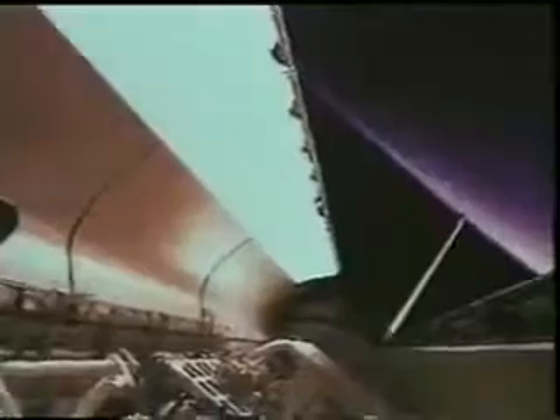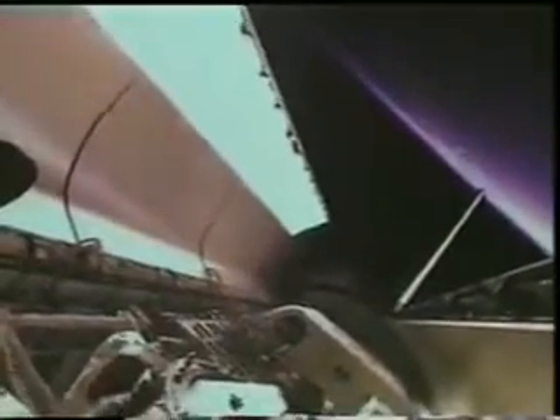This gives you an idea of what 17,000 miles an hour looks like — that was the external fuel tank. As soon as we're on orbit, we open the payload bay doors for cooling. That's another major milestone; if they don't open, we can't stay and have to come back.